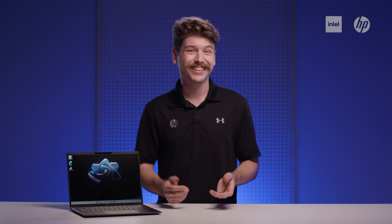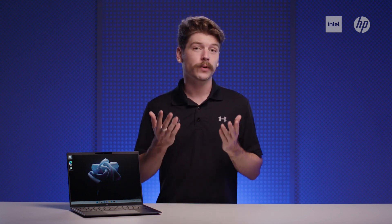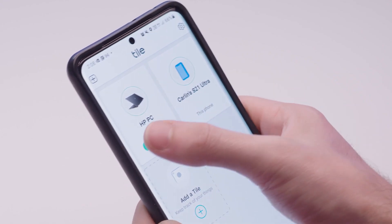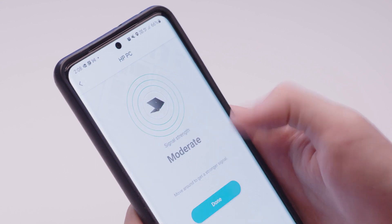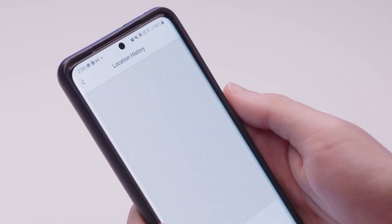In the past two years, a lot has changed about the way that we work. Hybrid work has become the new standard, giving us newfound flexibility. But with many of us working across more locations than ever, we need to be able to keep track of where our notebooks are. So HP has partnered with Tile, making it easy to find your notebook even when it's asleep or switched off. Thanks to the built-in Tile proximity sensor and mobile app, you can easily see your device's latest location on a map.